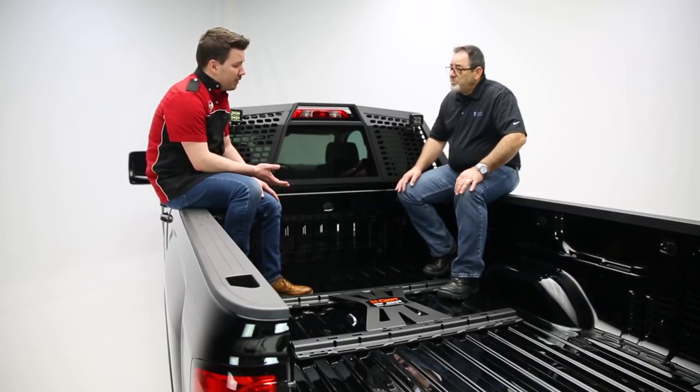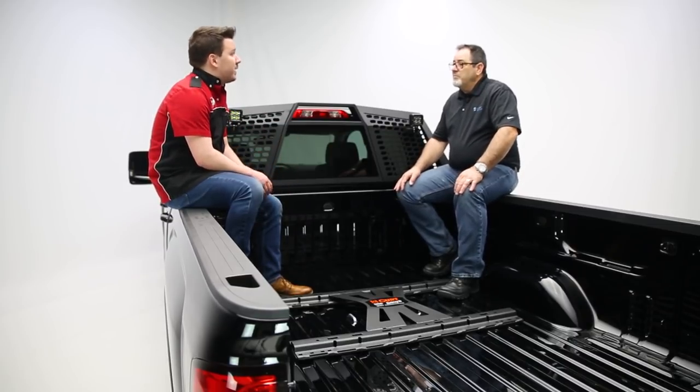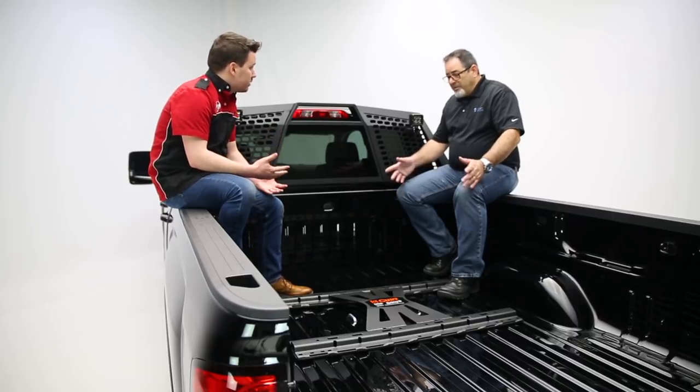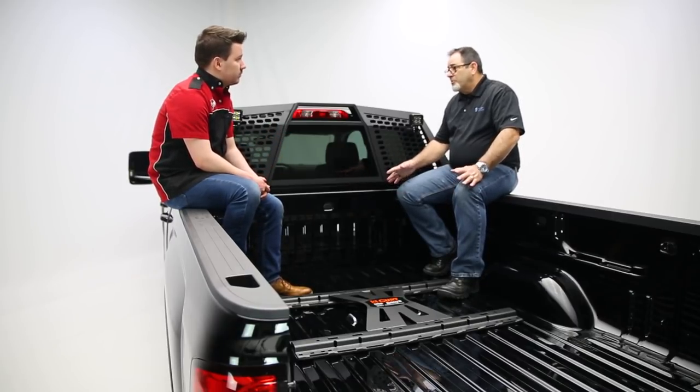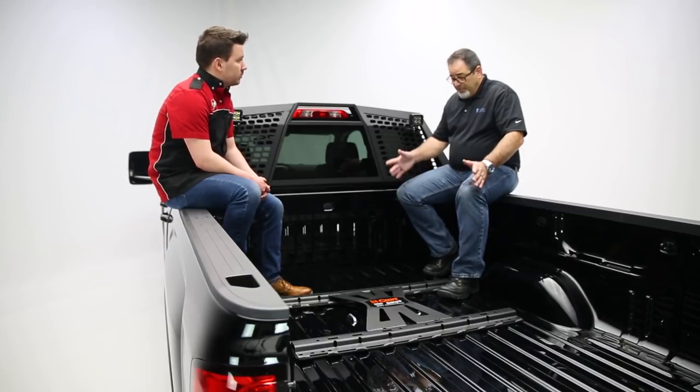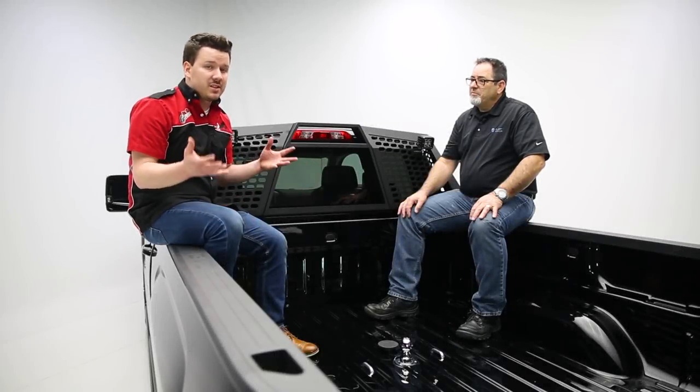Perfect. Now to close out, tell us more about the gooseneck — the warranties you offer and where is this made? It's made in the U.S. with a limited lifetime warranty. This X5 is made in the U.S., in Eau Claire, Wisconsin. And it's a phenomenal product. Now moving on very briefly to the installation.